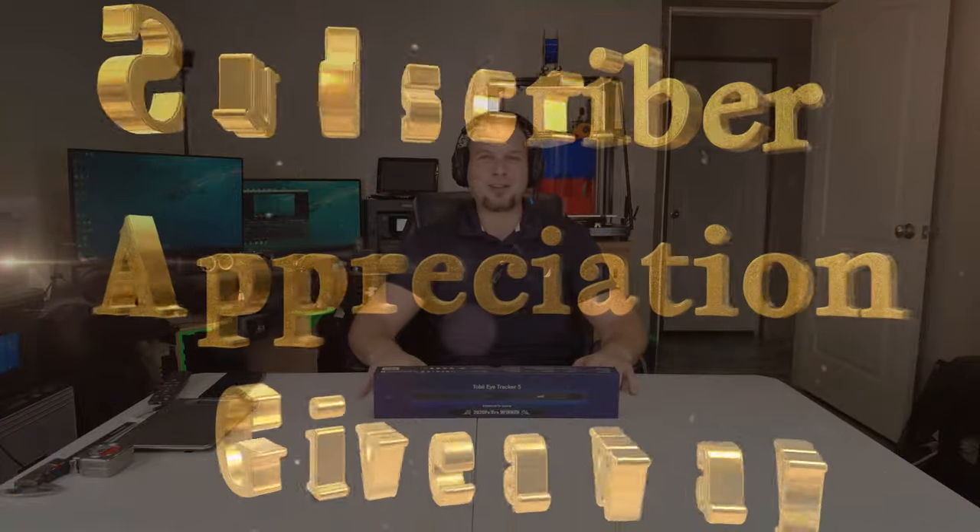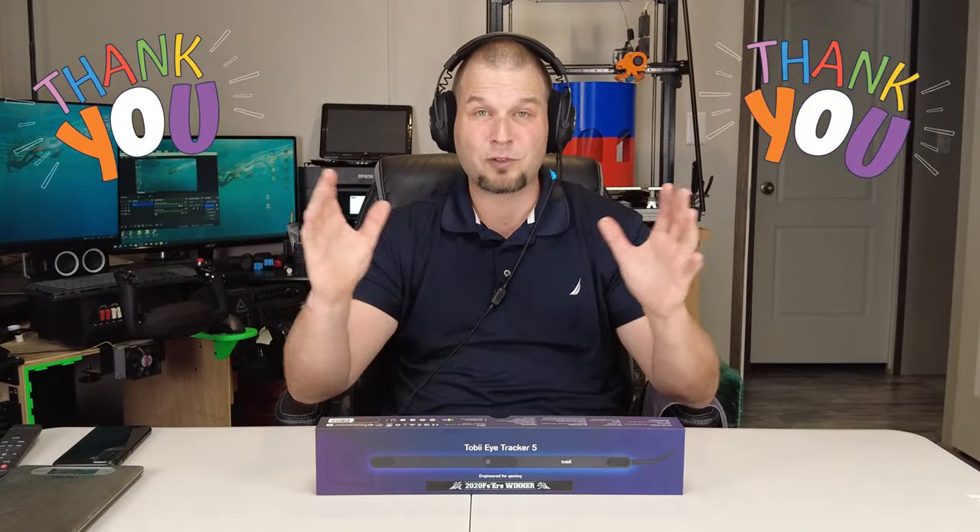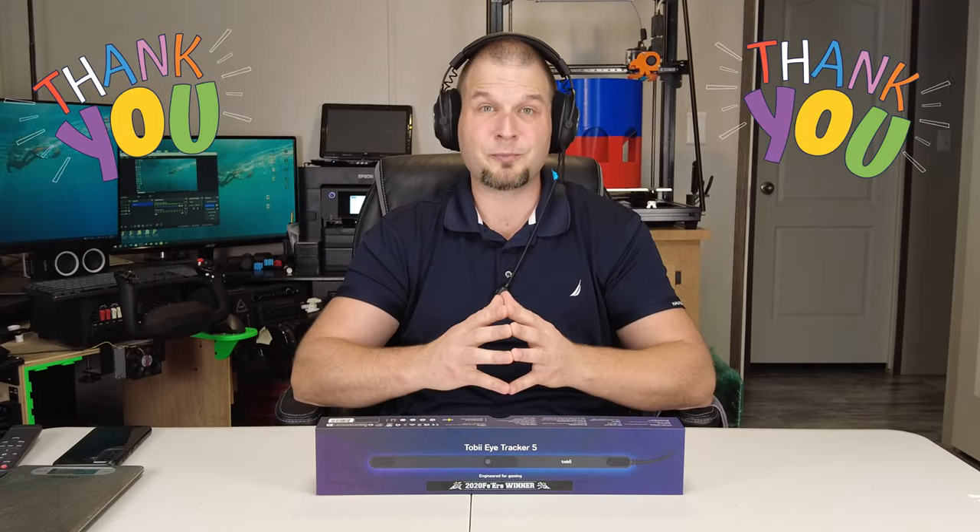Hey everyone, welcome back to the channel for our Subscriber Appreciation Giveaway. Before I get into any of the details, I just want to say thank you to all of our subscribers and supporters, and a special thanks to all of our Captain's Club members. I really couldn't do this without everyone's support, so thank you very much.